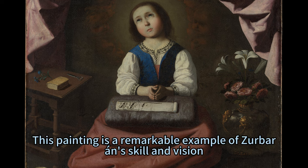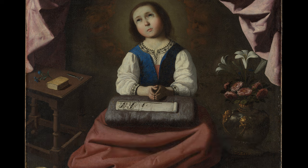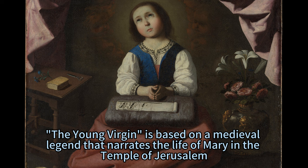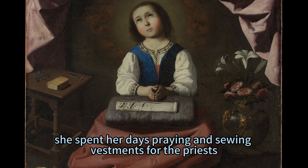This painting is a remarkable example of Zerberon's skill and vision, as he depicts the Virgin Mary as a child in a scene of devotion and domesticity. The Young Virgin is based on a medieval legend that narrates the life of Mary in the Temple of Jerusalem, where she was dedicated to God by her parents. There, she spent her days praying and sewing vestments for the priests.